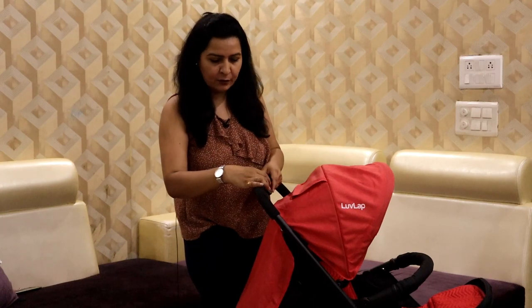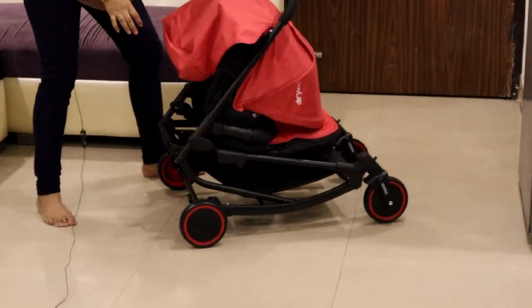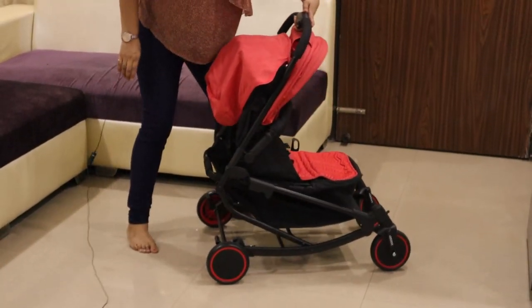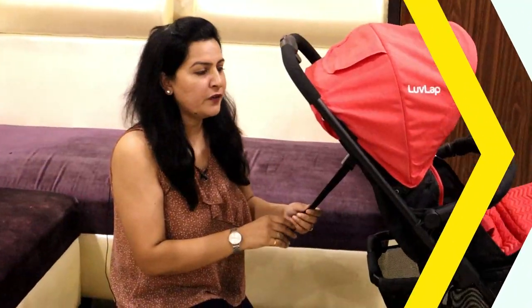Here you press the button and on the side of it you are able to fold it. When you want to open it, you press this button and open it. So friends, this is the next feature.